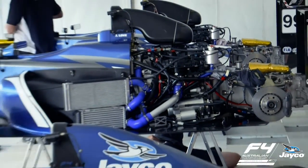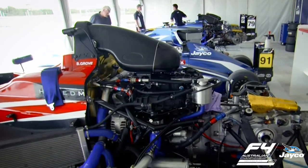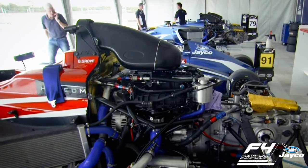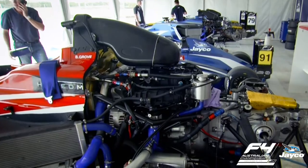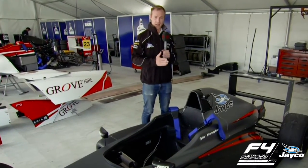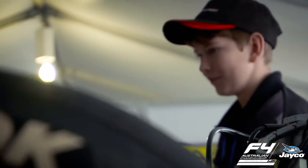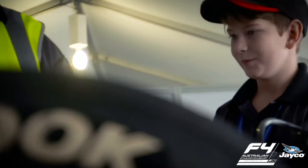Powering this Formula 4 car is a Ford EcoBoost 1.6 litre turbocharged engine, roughly 160 horsepower. This is the same regulations globally, so every single Formula 4 car in the world has to meet this limitation on horsepower. It can't be too powerful because we do have 15 and 16 year old drivers in these cars.